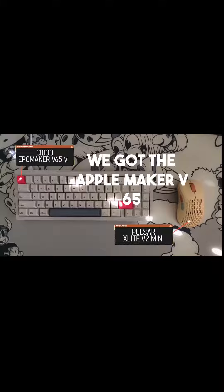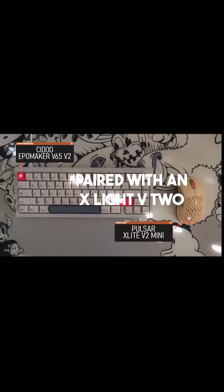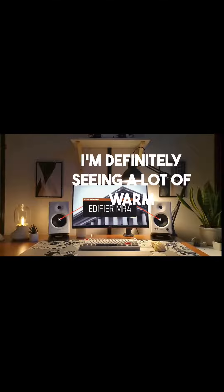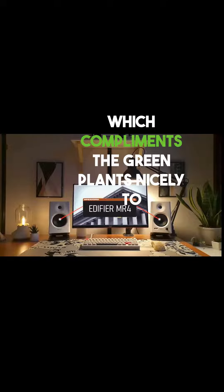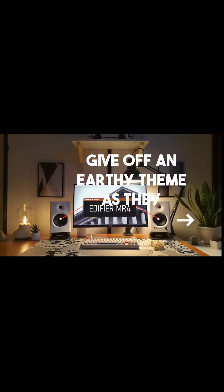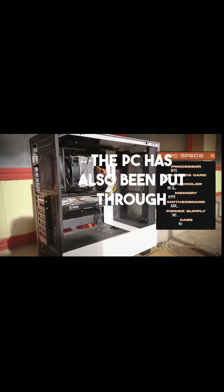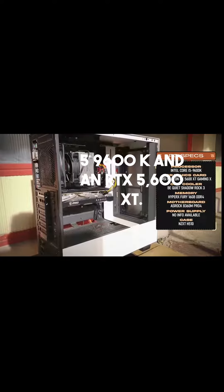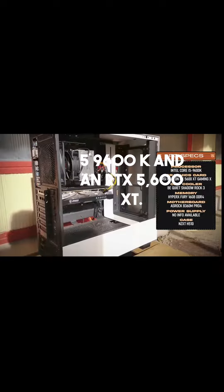On the desk, we got the Apple Maker V65 paired with an X-Lite V2 mouse and a pair of Edifier speakers. I'm definitely seeing a lot of warm color tones in the setup, which complements the green plants nicely to give off an earthy theme as they call it. The PC has also been put through the test of time, with an i5-9600K and an RTX 5600 XT.